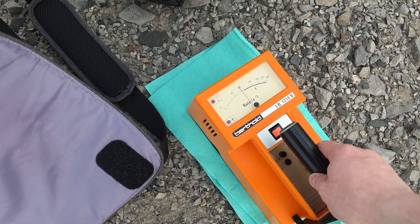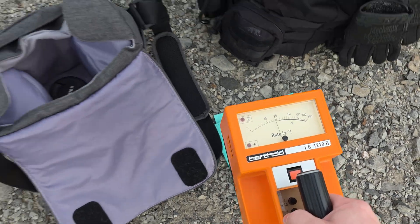Background is around 20 counts per second — 18 to 20, I think.